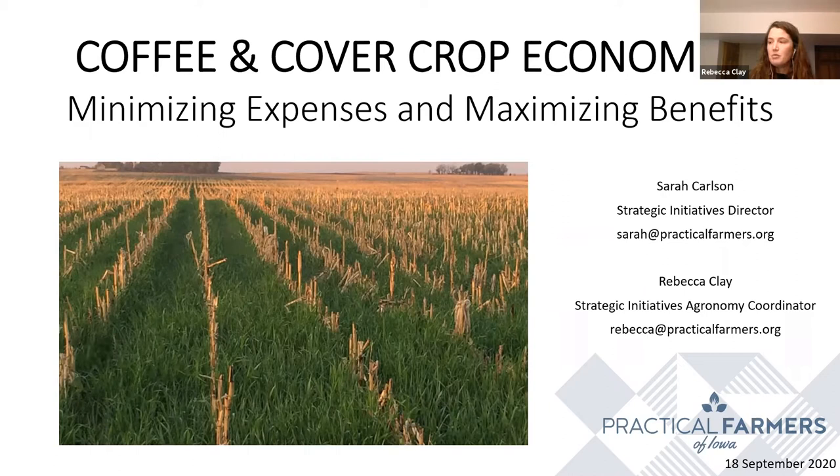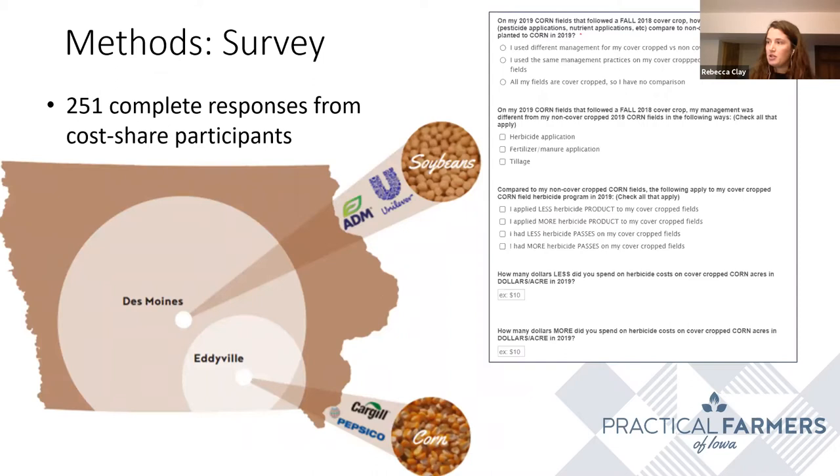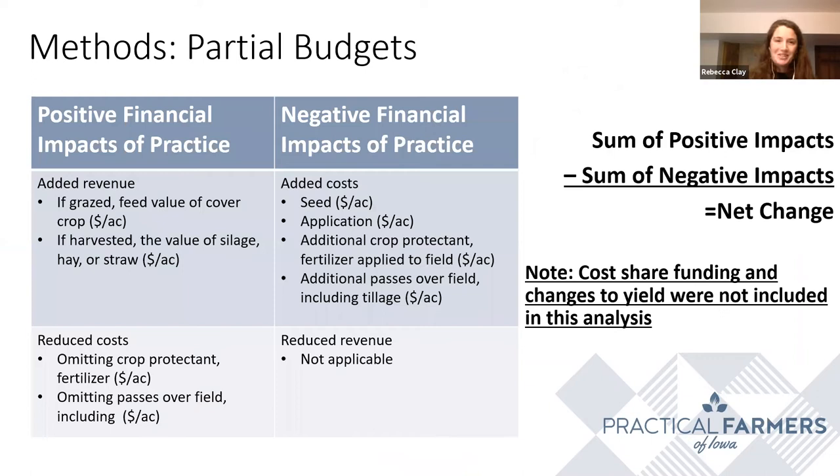To figure this out specifically, we went directly to farmers. We deployed a survey to cover crop cost share participants in central Iowa, presenting their data only in aggregate to protect farmer identity. The survey asked for information on how the use of cover crops is changing the cost of their production, whether they were getting any additional revenue, and certain application costs. After collecting all of these survey responses, we conducted a partial budget analysis to better understand the net impact of cover crops.